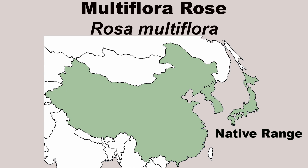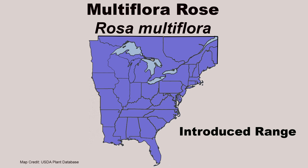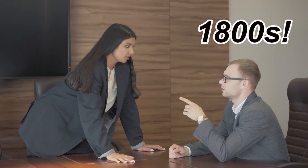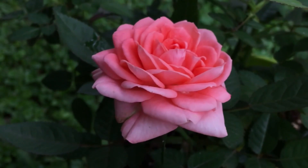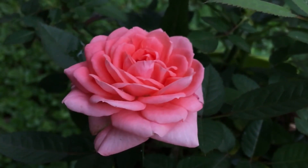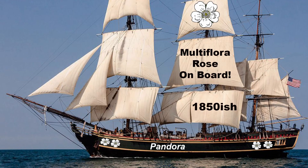A shrub that is native to China, Korea, and Japan, but can now be found in every eastern U.S. state and the eastern Canadian provinces. The exact date of Multiflora Rose introduction is often debated, but it seems that it was first imported to be used as a readily available and easy-to-grow rootstock for ornamental roses sometime in the mid-1800s.